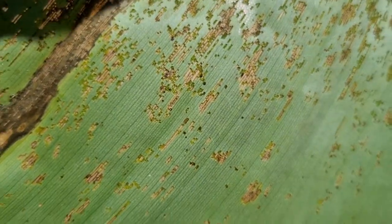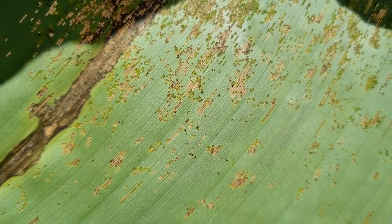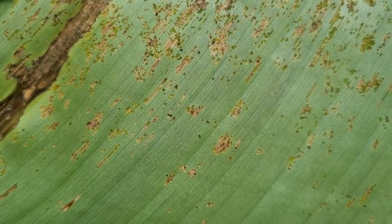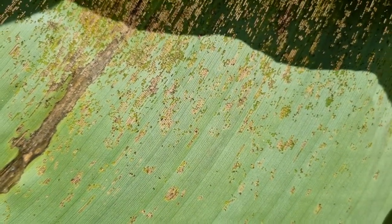But today I looked underneath and you can see loads and loads of damage here now. Like I say, we don't have a banana industry in this country, so I'm not familiar with the various pests and diseases that bananas get, but I would hazard a guess and say that is possibly...